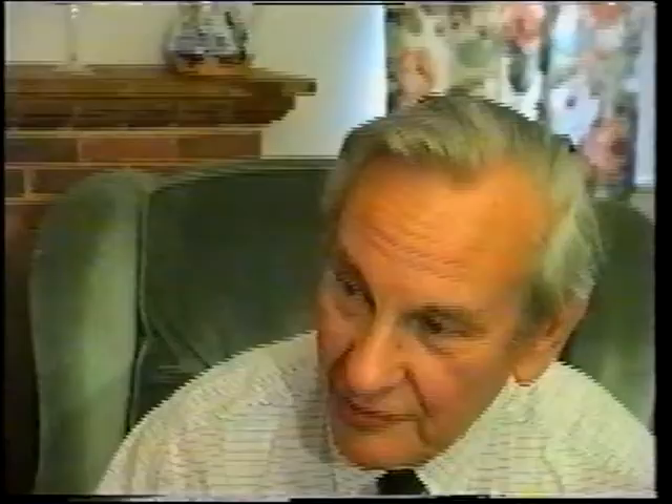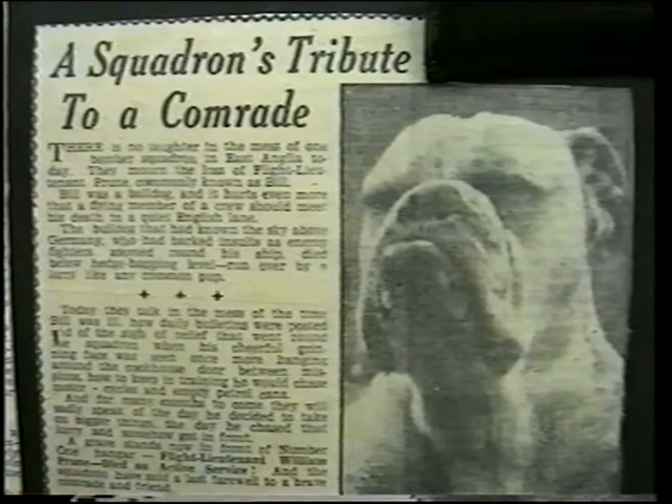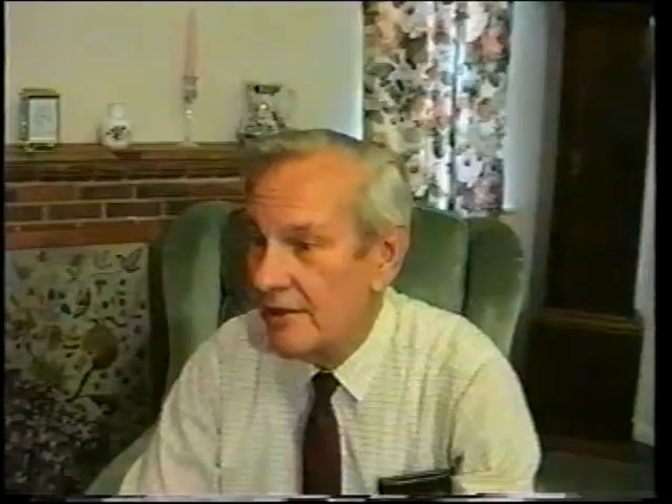Remember the squadron mascot? A bulldog called Bill. We thought he should pose for us in a crew photograph with Stirling D-Dog behind us. He was familiar with the skies over Germany, having flown several missions. Sadly, he was run over by a lorry, but had his write-up and picture in the press. He certainly had his share of good luck. So did we, Geoff.